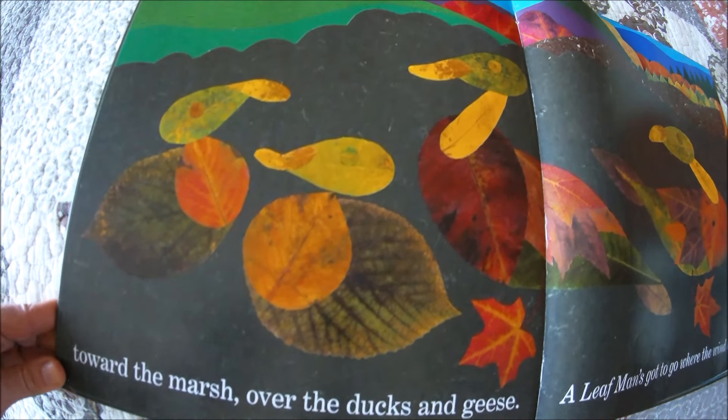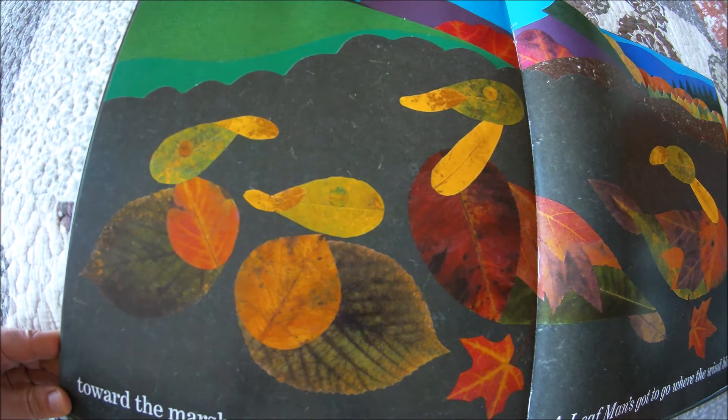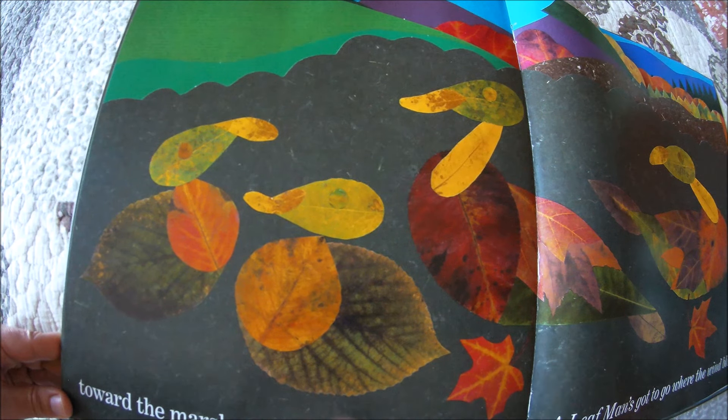Toward the marsh, over the ducks and geese. A Leaf Man's got to go where the wind blows. See the geese and the ducks?